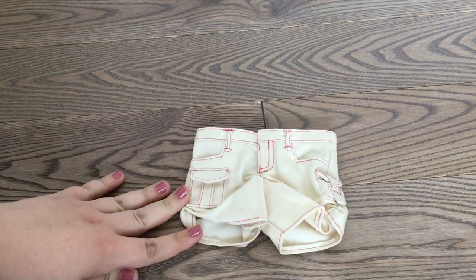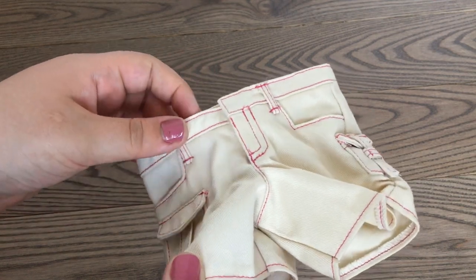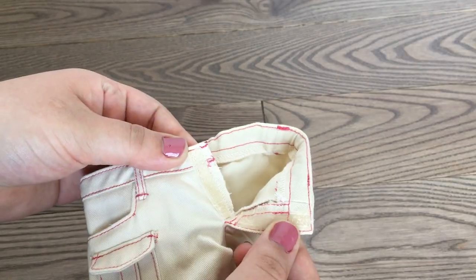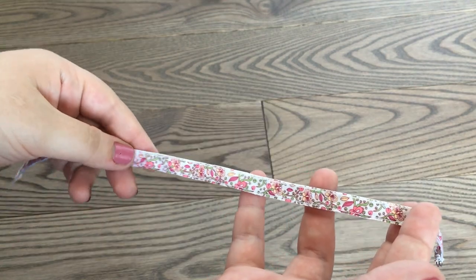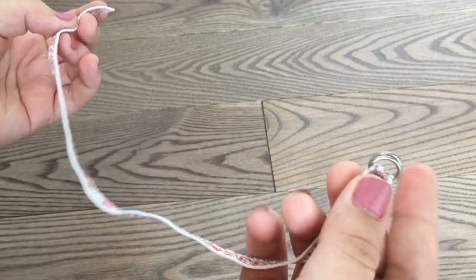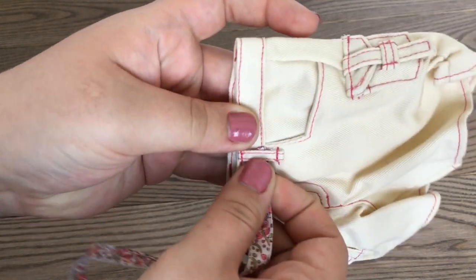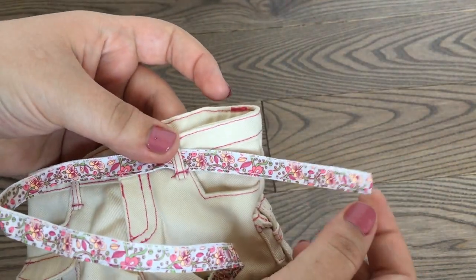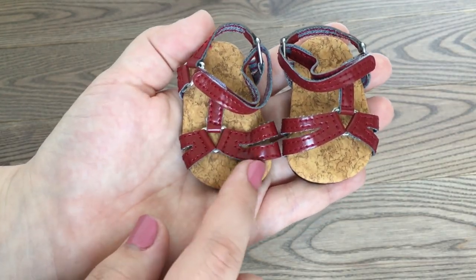Next the set comes with these cute khakis — they definitely give me camp counselor vibes. They are an off-white color with pink detailing and have actual pockets, which is so cool, plus velcro at the front. To go on the khakis, it came with this cute floral belt with a little belt buckle on the front that can actually go through the belt loops, so you can put it on your dolls.